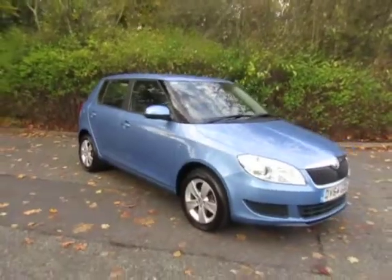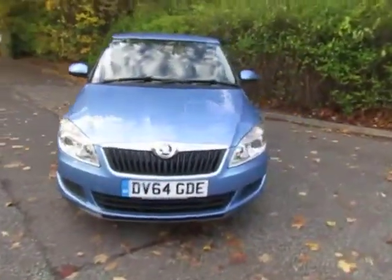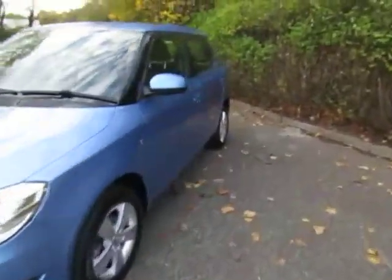If you would like more information or to arrange a test drive, please contact myself Amy, or if I'm not available, my colleagues here Sean or Mark.